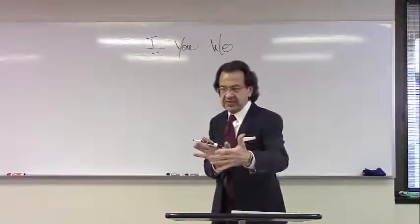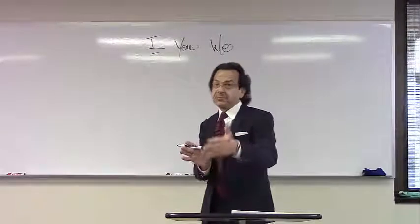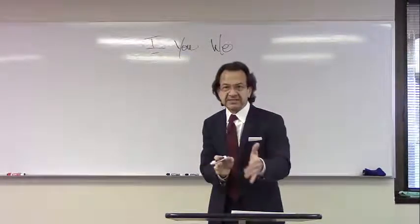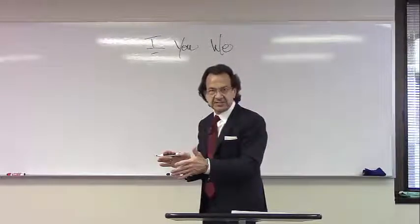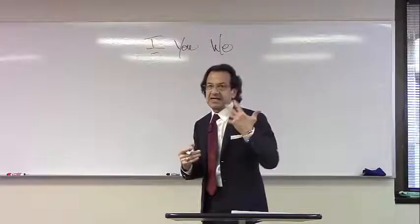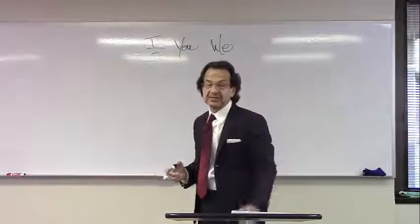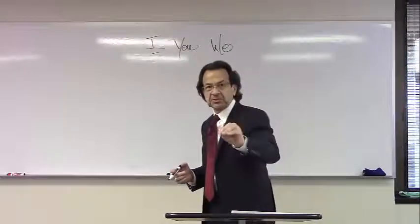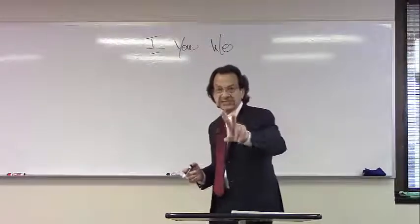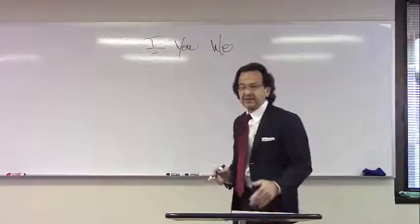Let's talk about another piece of the communication process. If you took Speech 101 in college, probably the first thing you learned was the axiom that the listener determines if communication is going to take place. The reality is it's not my speaking that's important — it's what you're able to hear and implement that matters. So the listener determines if communication is going to occur or not. There are two kinds of listening that occur in a relationship.